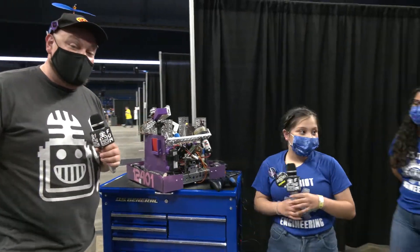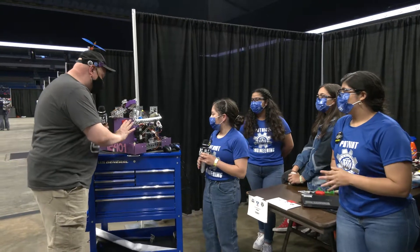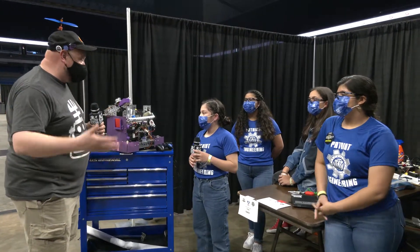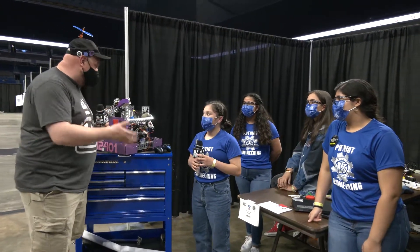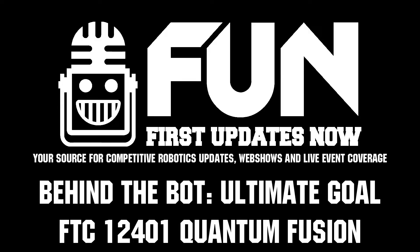Quantum Fusion, thank you so much for taking the time to speak to us about your robot here. I can't wait to see you perform at the Texas Cup — making it here is obviously a fantastic accomplishment. Good luck to you here at this competition and any future ones we might see as well. Thanks for taking the time. Thank you.